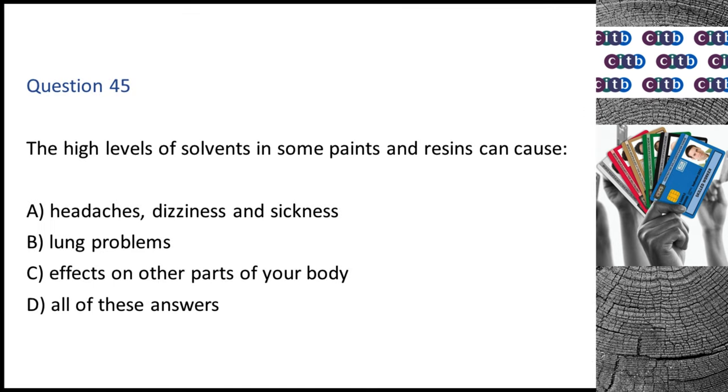Question 45. The high levels of solvents in some paints and resins can cause: A. Headaches, dizziness and sickness. B. Lung problems. C. Effects on other parts of your body. D. All of these answers. The correct answer is D: All of these answers.